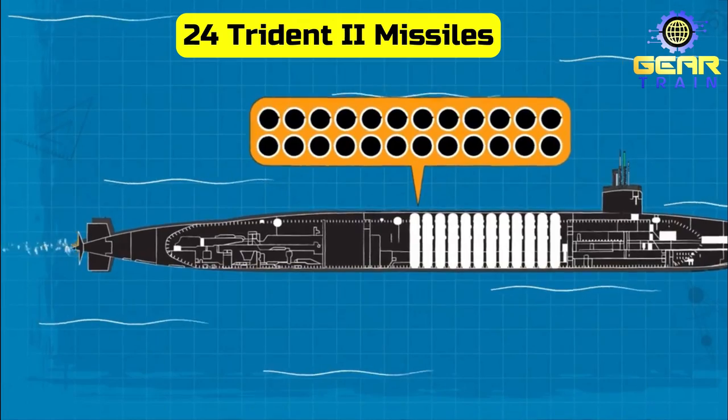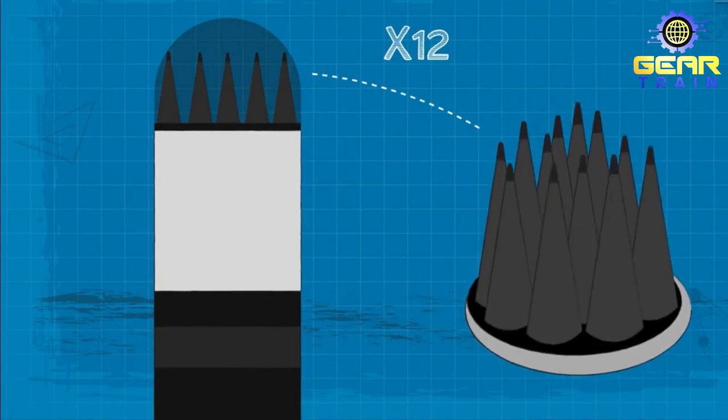It can launch up to 24 Trident II ballistic missiles, each with multiple nuclear warheads.